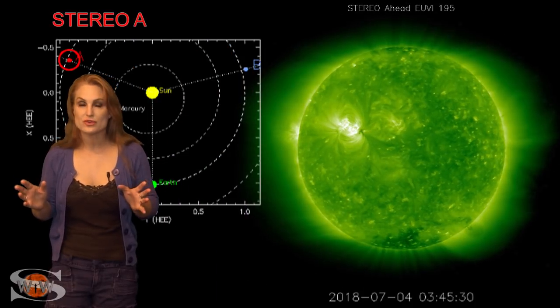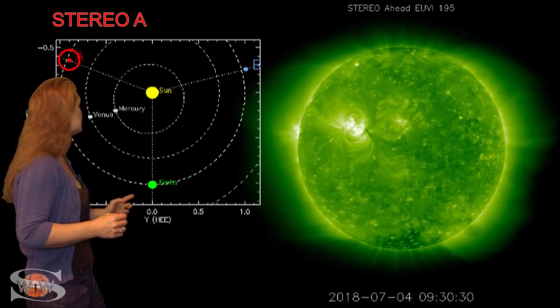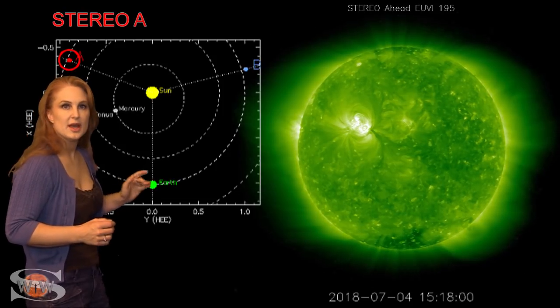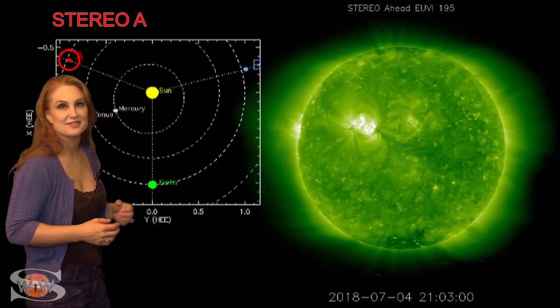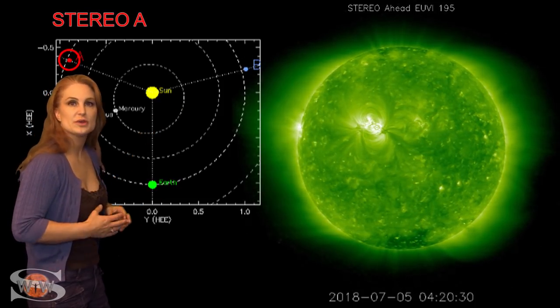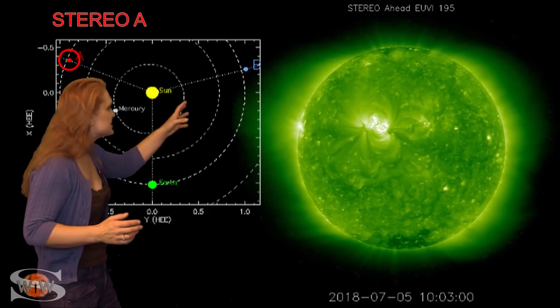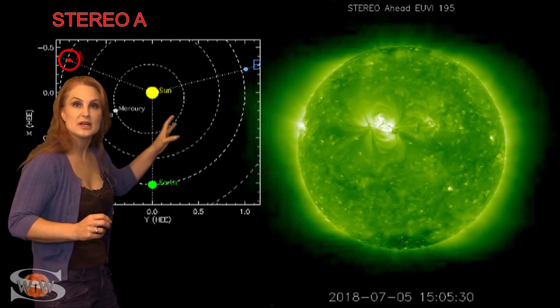So what else does the sun have in store for us this week? Well, this is Stereo A — it's our backside monitor. You can see here's Earth, here's the sun, and here's Stereo A staring at the sun from behind. And what you can tell immediately is that the backside of the sun is a lot more active than the front side right now. That huge bright region in the middle of the sun is the region that's just about to rotate into Earth view. And it is, as you can see, changing a lot — it's firing off flares, which usually means it's pretty unstable.